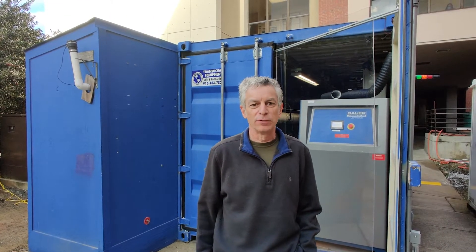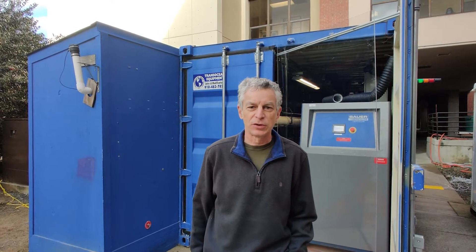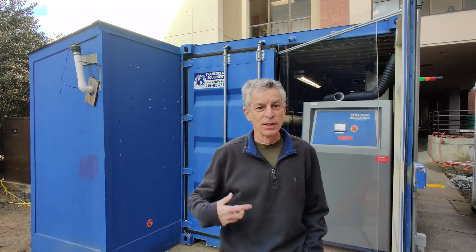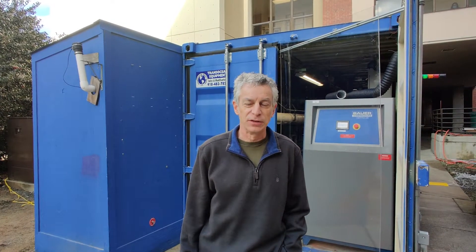My name is Marc Desus and I'm a professor here at Duke University in the Department of Civil and Environmental Engineering. I also need to disclose that I'm one of the co-founders of a start-up company called 374 Water that is commercializing this technology. Behind me is our pilot supercritical water oxidation reactor, and today we'll do a tour. I'll tell you more about the technology and specifically about the ESTCP project that we have on the treatment of PFAS.